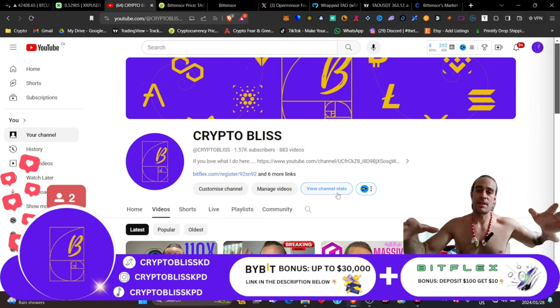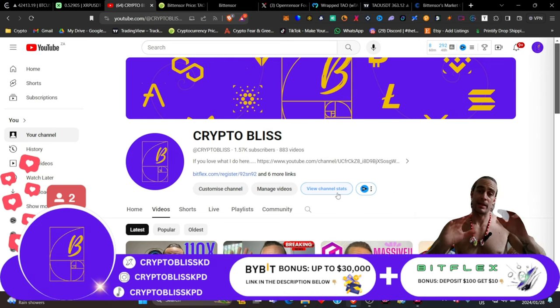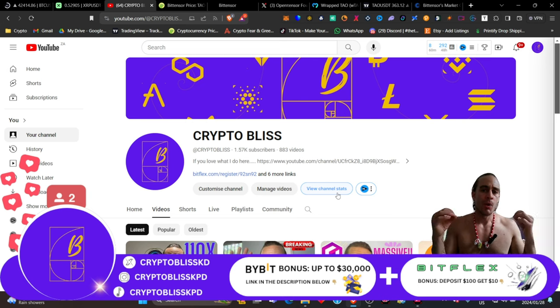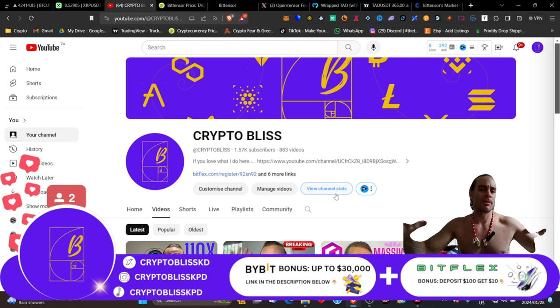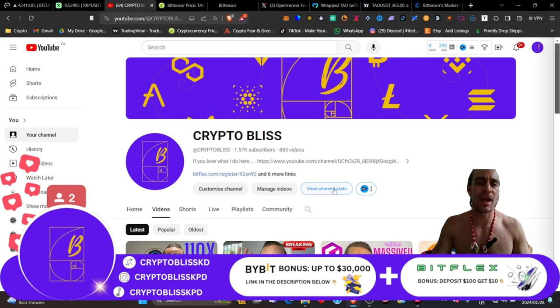Today I'm going to be talking about a cryptocurrency that has been really exploding lately. It's done more than 250% since its launch already, and it is not stopping here. Let's find out when we do a deep dive into this video. Welcome back to The Crypto Bliss Show. I'm Kiara Dukes. Thank you for being here with me today on this wonderful Sunday. I truly appreciate you guys.